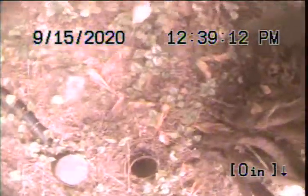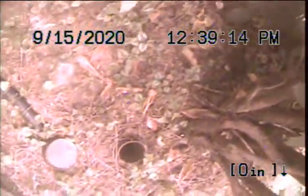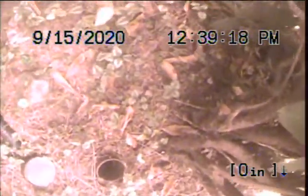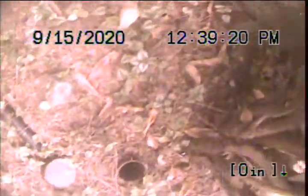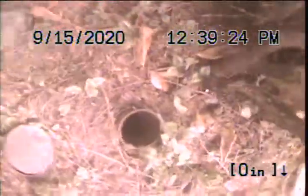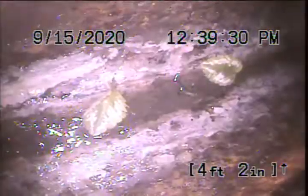Hello, this is Richard with Sewer Sleuths. Today I'm at property address 72663 East Village Loop in Rhododendron. I'm located on the west side of the property here. We've got a cast iron clean out — this is going to be my point of access. I'm going to advance out and check the overall condition and serviceability of the sanitary sewer line.